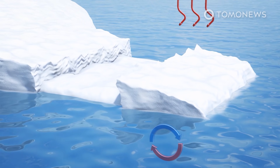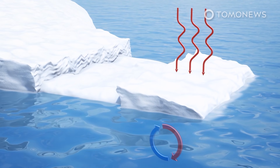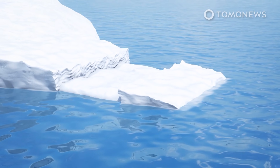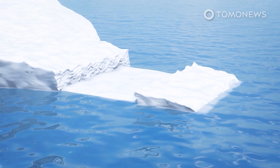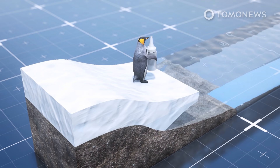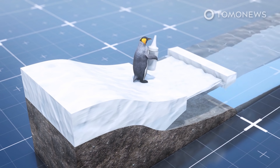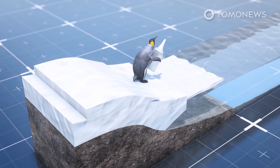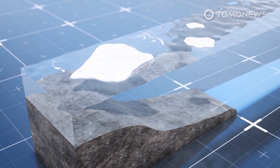Counterintuitively, if the ice shelves themselves thin, rifts tend to heal, with average annual widening rates dropping from 79 to 22 meters (259 to 72 feet). Additionally, if both the shelves and the melange thinned, this also slowed rift widening. Only when the melange thinned separately from the ice shelf was rift widening found to increase, from an average annual rate of 76 to 112 meters (249 to 367 feet).